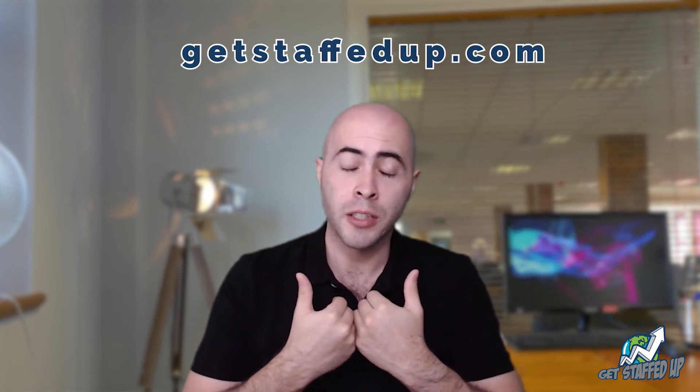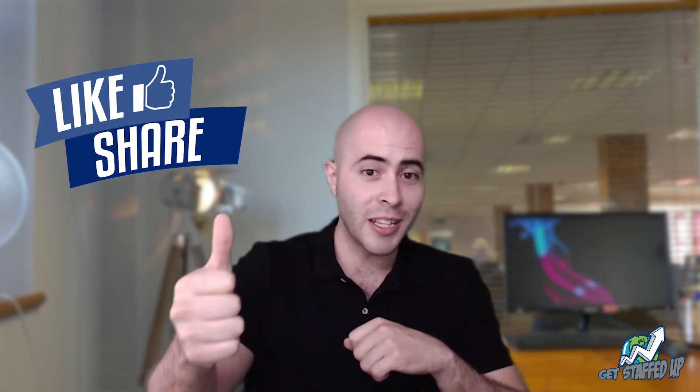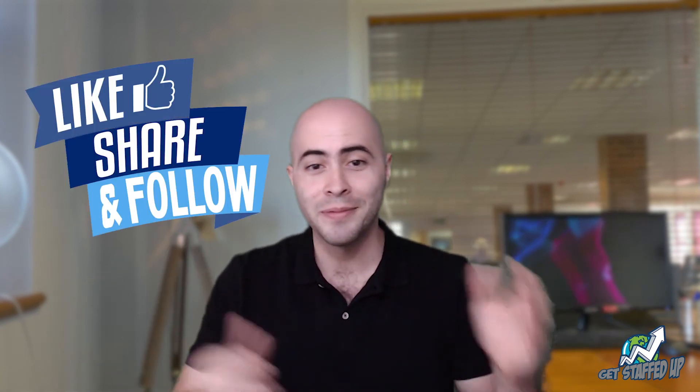We trust today's episode was helpful. Feel free to share this video with a friend. Need someone to design for you? Check us out at getstaffed.com — we'll find you an amazing VA. If you want to know how to delegate a task, just let us know in the comments. Drop us a like and don't forget to subscribe. See you next time.